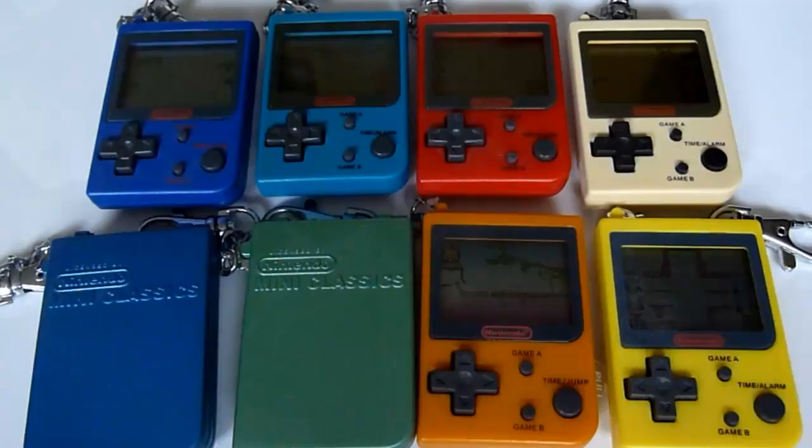There are a lot of Nintendo mini classics — I think there are a lot of reissues from the old games from old times. We start on the top: there is Parachute, this is the dark blue. Light blue is Octopus. Red is Fire, of course. Snoopy Tennis is what you can call it white.